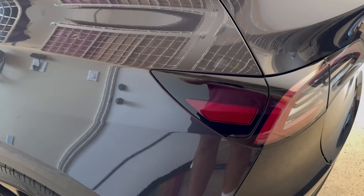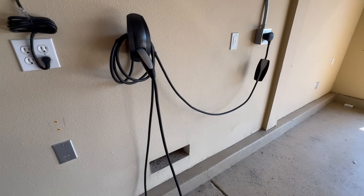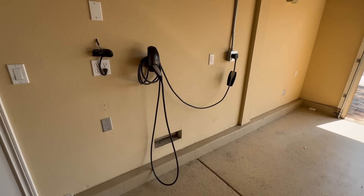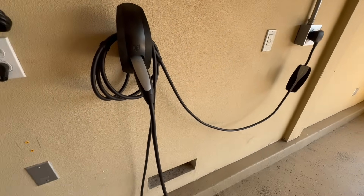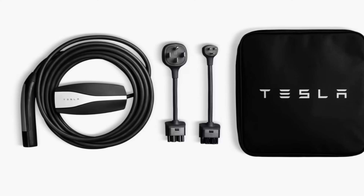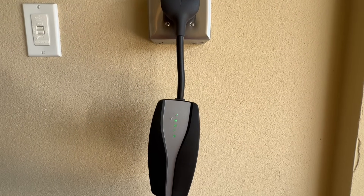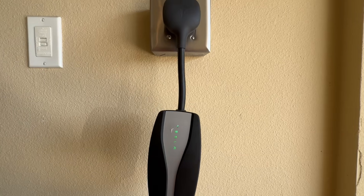Now let's talk about how you actually plug in at home. Tesla offers a few different home charging options. The mobile connector is a portable and convenient option that you can take with you. You can plug it into a standard household outlet — 120 volt — for a slow charge of about two to three miles of range per hour. If you have an existing 240-volt outlet, like a dryer outlet, that your installer approves, you can get significantly faster charging, up to 30 miles of range per hour. The purchase price for the mobile connector is around $275.